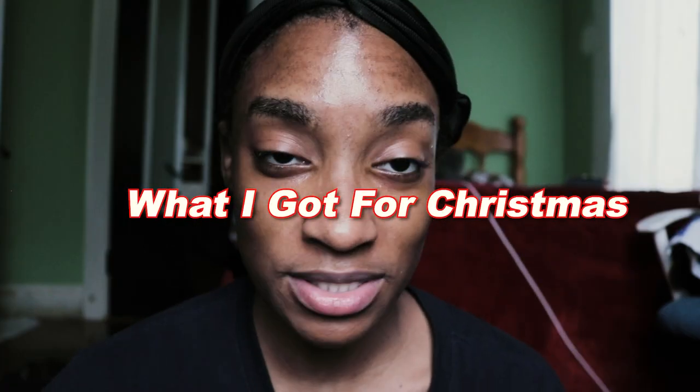You guys see these every year on YouTube — the 'What I Got for Christmas' videos. I feel like continuing the tradition and showing you guys exactly what I got for Christmas.